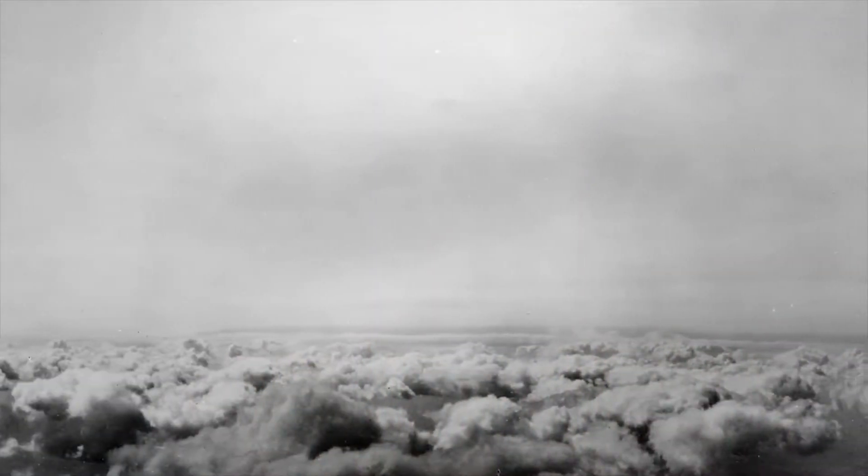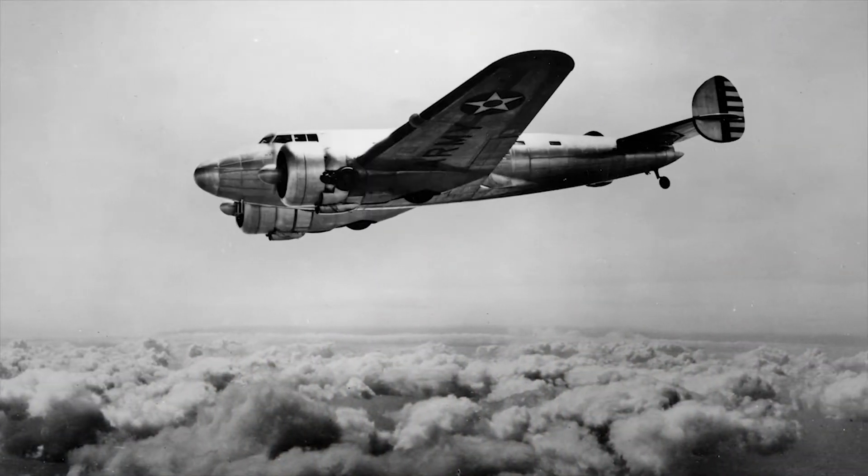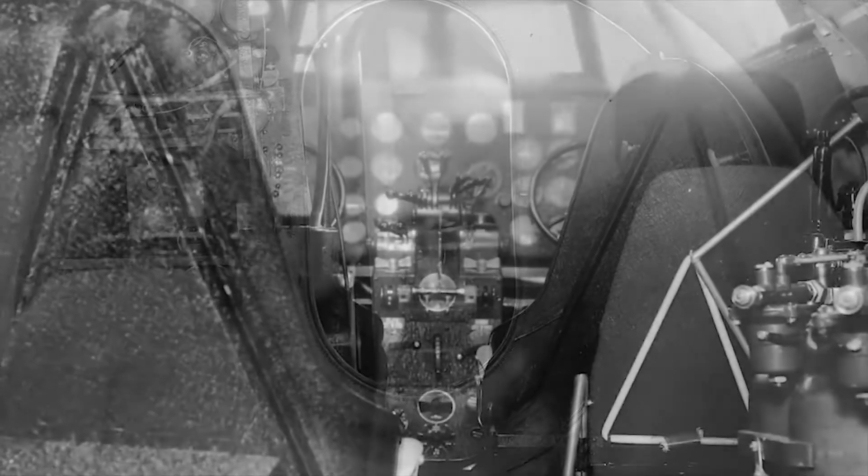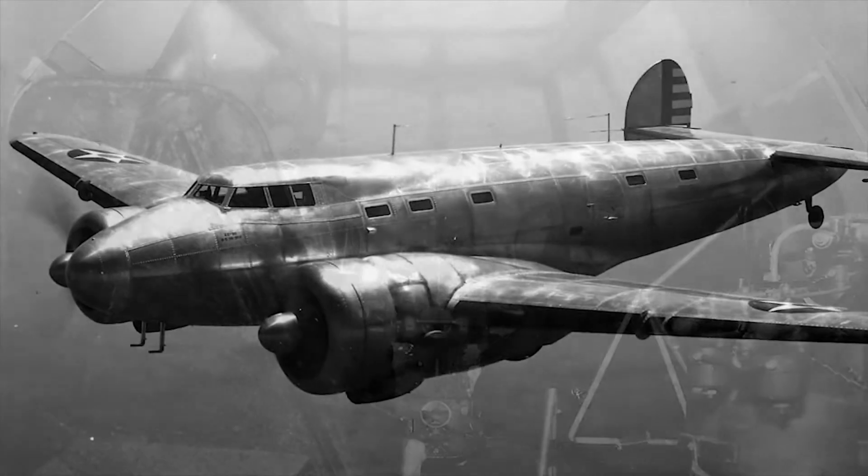The United States Army Air Corps needed a high-altitude research test bed. Lockheed delivered the XC-35 as the first practical aircraft with a pressurized cabin. Pressurized cabins did not appear in U.S. bombers at the start of World War II.